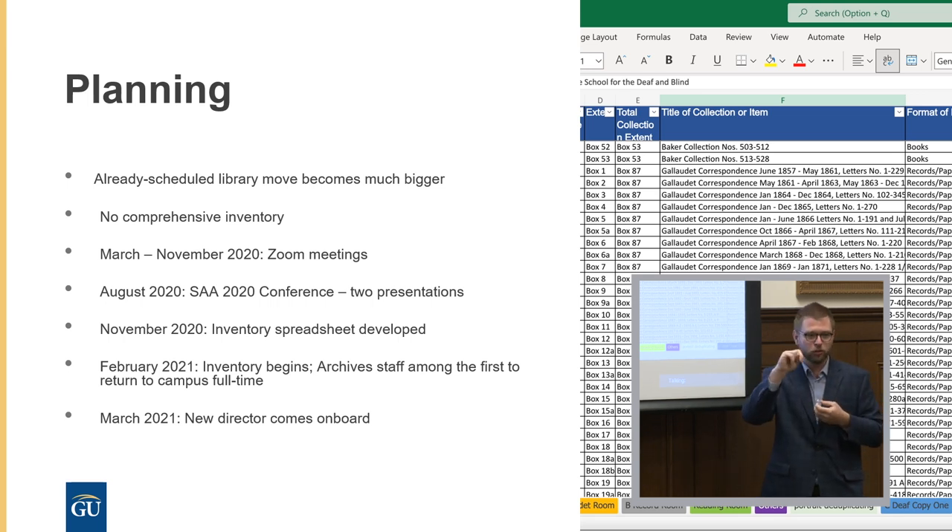Through this process we discussed what to include: accession numbers, different letters, different collections, shelf numbers. In February 2021, Gallaudet was fairly restricted, so we came on campus once a week, rotating among our three archivists. As COVID limitations became more flexible, we were able to work every day — one staff member in one room, another in a different room to maintain social distancing. Then in March 2021 our new director Jim joined us and really got things moving a lot faster with the relocation process.